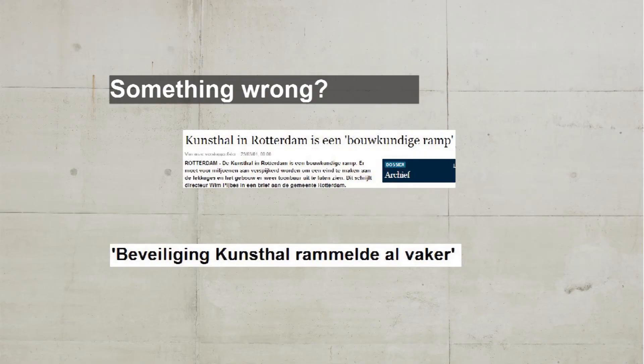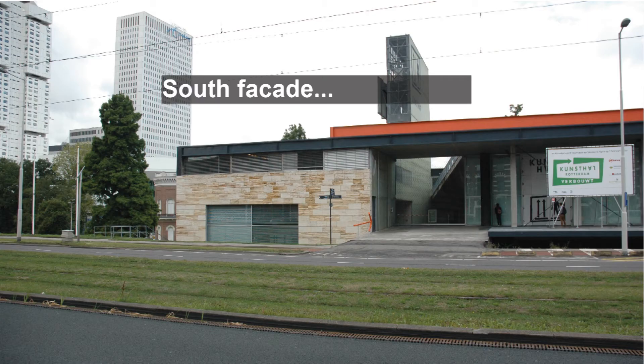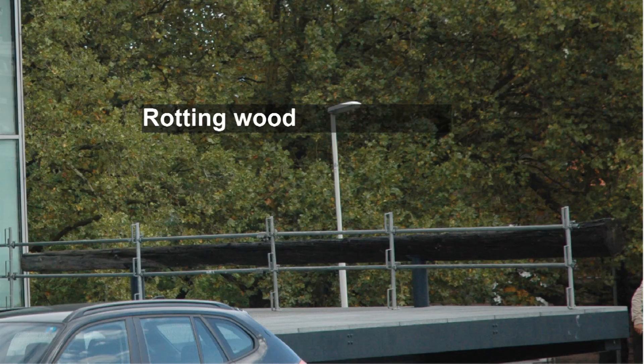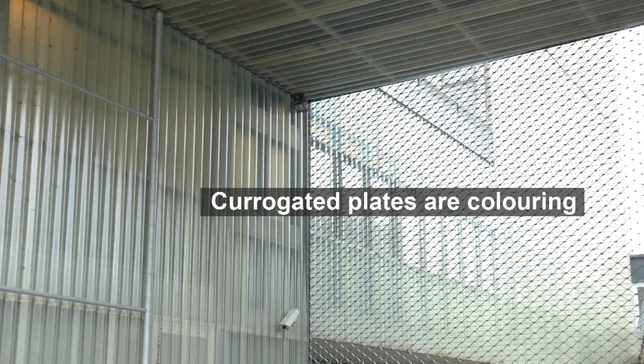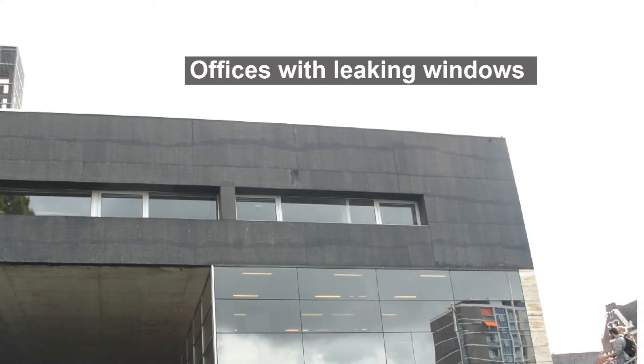So let's zoom in a bit more, because a lot happened to the Kunsthall. In a report of the building several problems were identified. First of all the south facade, which should be the main entrance — unfortunately nobody appears to find it. On this part of the building a big wooden fence was rotting, and it also appears that the corrugated panels are discolouring. On the west facade, problems were detected about leaking window frames.